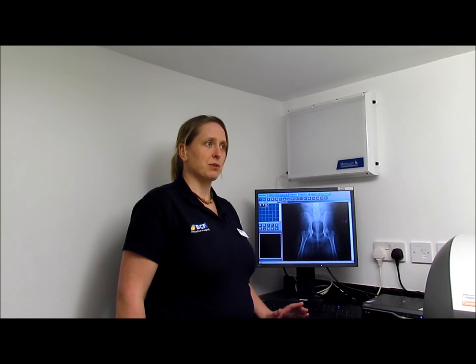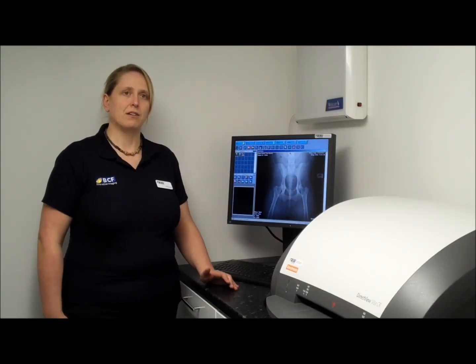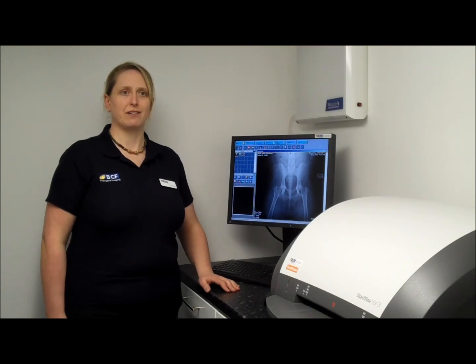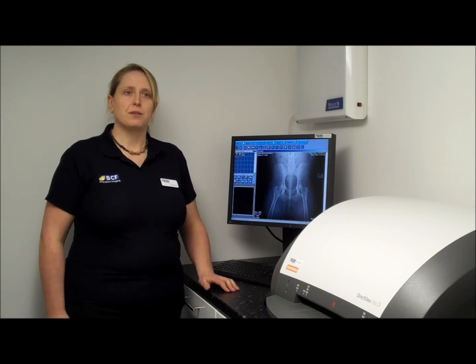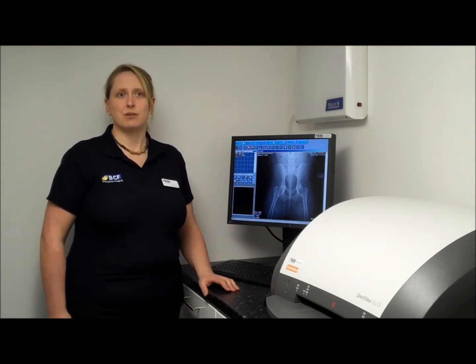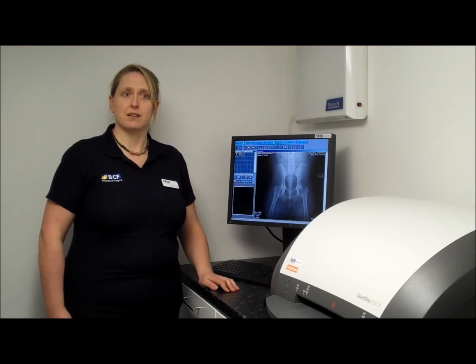The machine is designed to work at many temperatures, so it copes well with the British weather. We provide full training with the machines to ensure that all your staff feel happy and confident using this system. At BCF Technology we have a team of experienced radiographers who are used to working in the veterinary environment, and we are the UK and Ireland's only approved veterinary CareStream distributor, having been awarded gold standard partnership with CareStream.